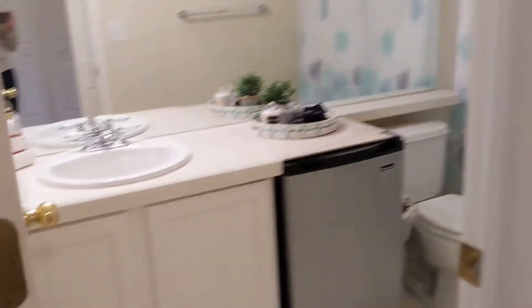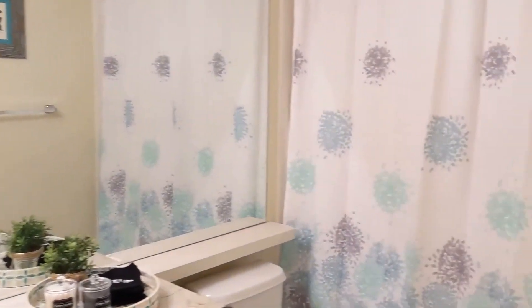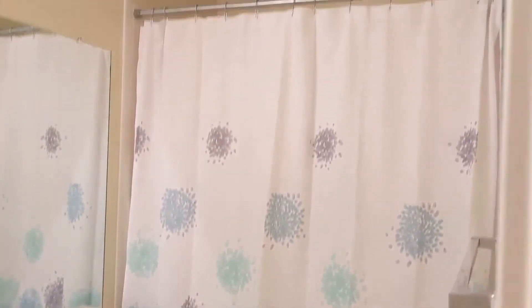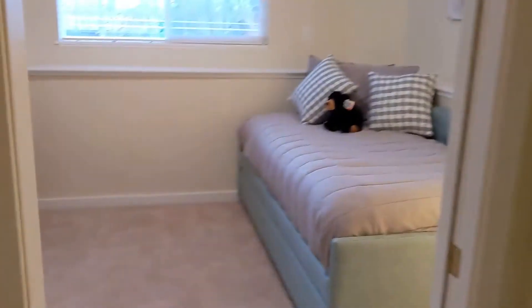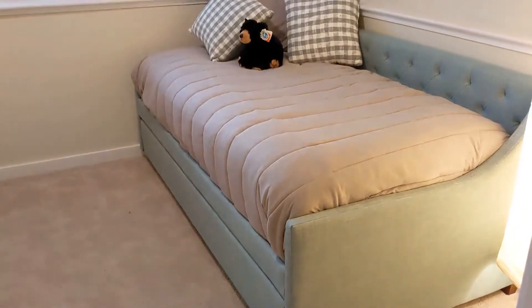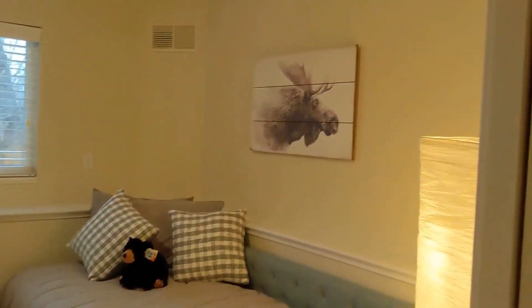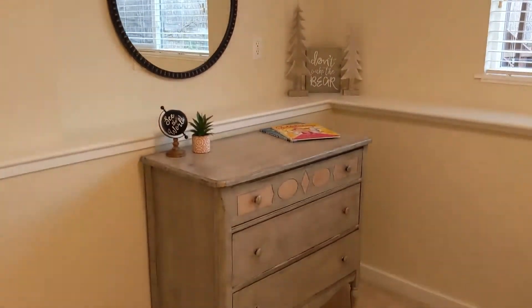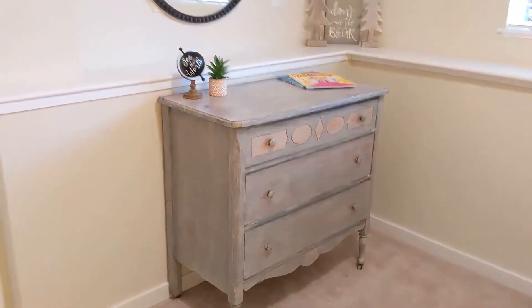There is in-unit laundry here and another bathroom downstairs with a tub and a shower. This is the third bedroom, which has a trundle bed with another mattress that pulls out. So actually there can be a total of eight people sleeping here, and there's some cool Colorado-esque artwork. That dresser is from our house too — we liked that we could use some of our own stuff.